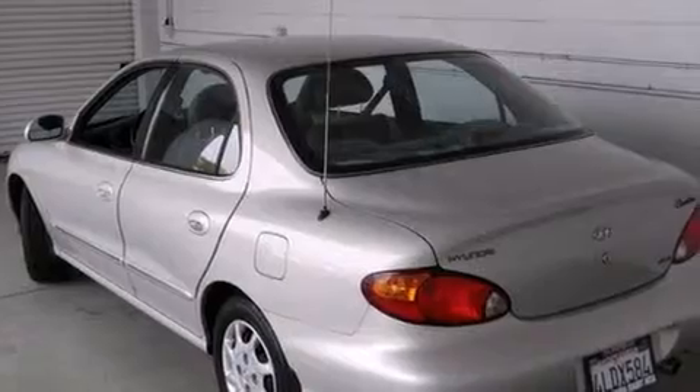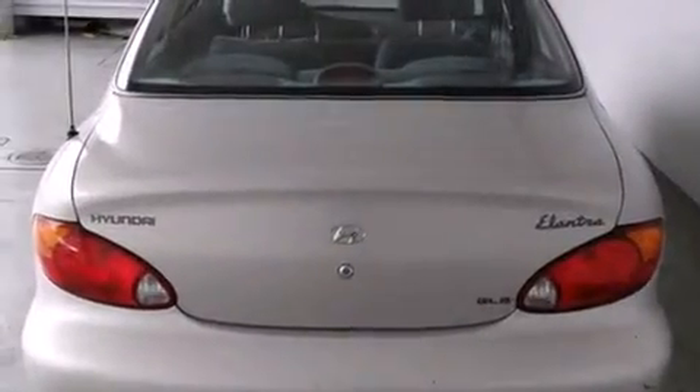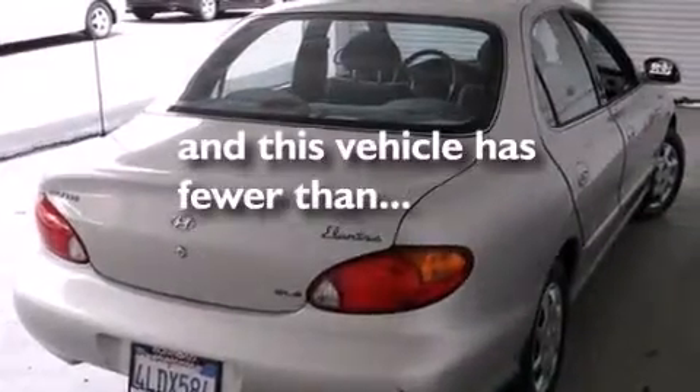Features include air conditioning, full-power accessories, a rear window defroster, a passenger side airbag, tinted glass, and this vehicle has less than 48,000 miles.